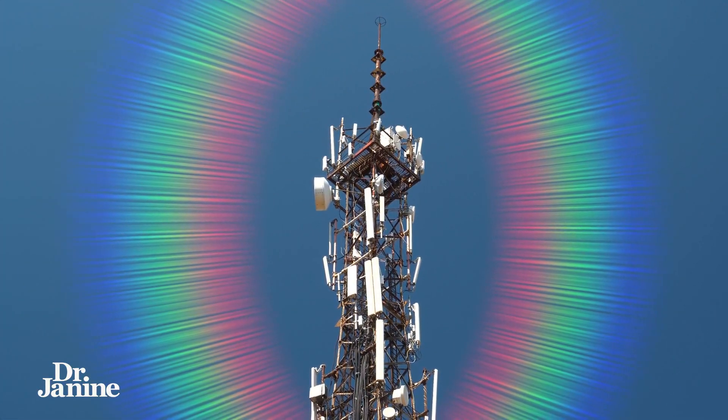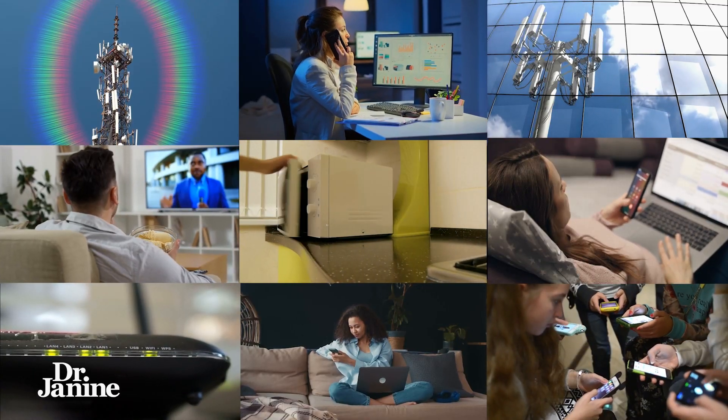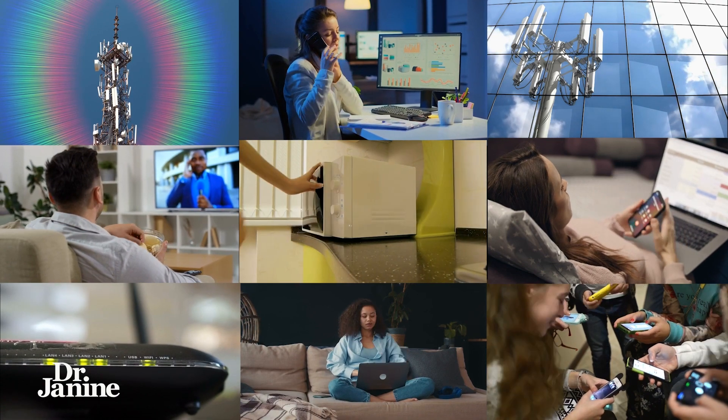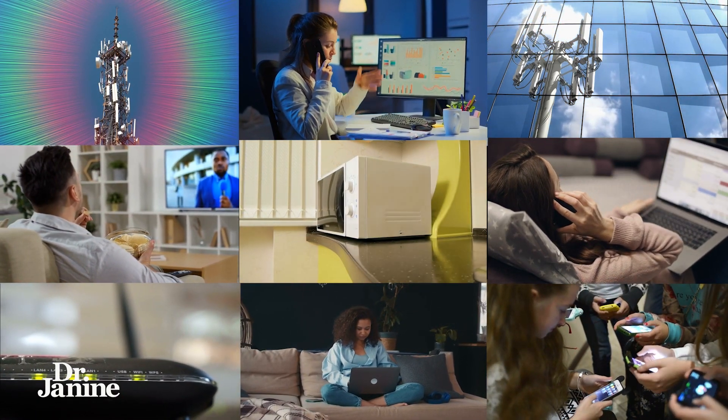Blue light and also man-made EMFs — called non-native EMFs — disrupt the mechanism between our melanopsin and our vitamin A, our retinol. These disruptions will definitely have an effect not only on our vision but on our entire metabolism. That's why being in a toxic environment with a lot of artificial lights, radiation from Wi-Fi and cell phones, is always going to have a negative impact on our vision and on our overall cellular metabolism.